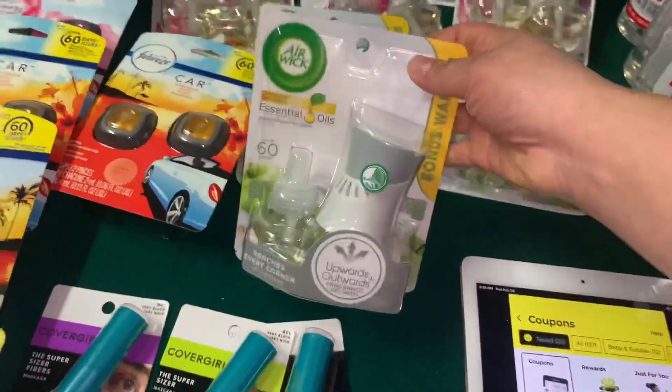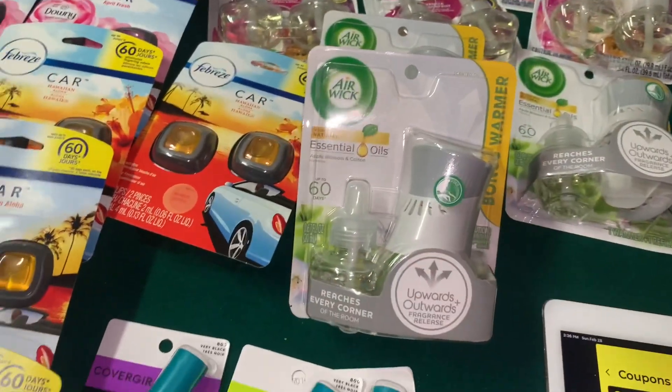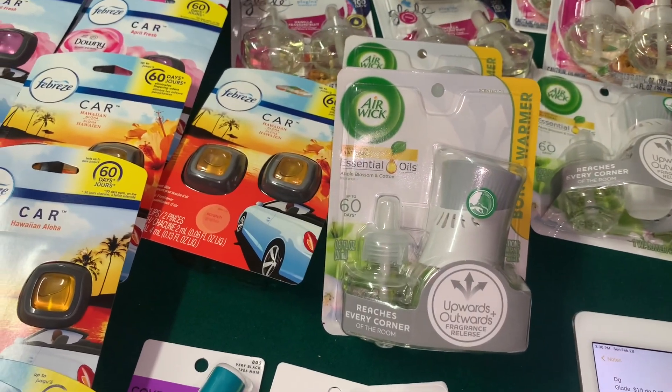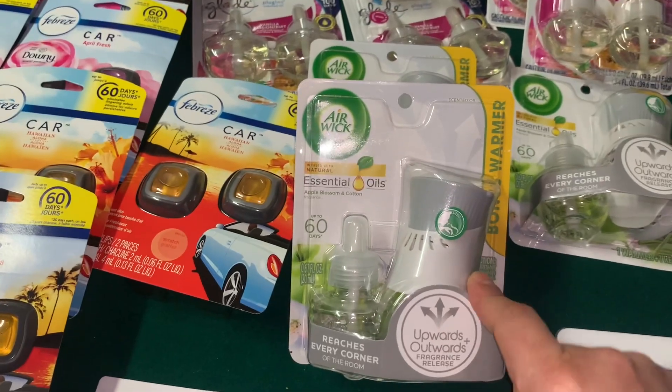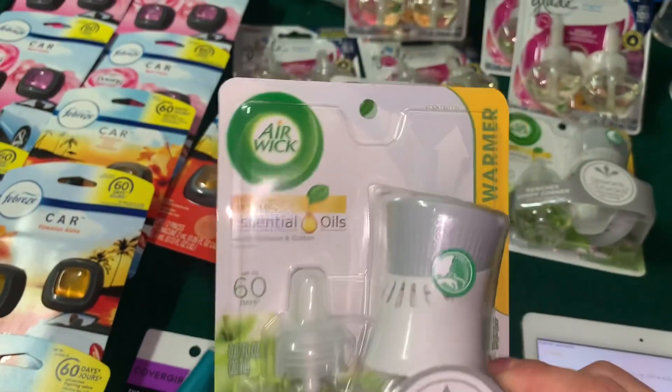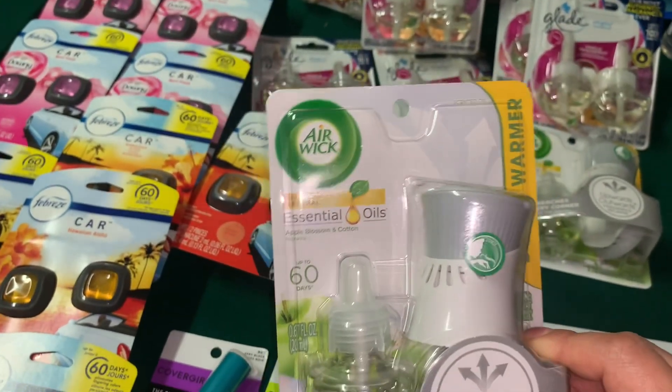Otro producto que me quedó totalmente gratis fue el Air Wick. El Air Wick en mi tienda está a $0.90. Tenemos un cupón digital de $1.50, así que quedan totalmente gratis con exceso de dinero de $0.60.